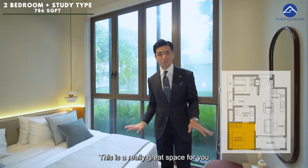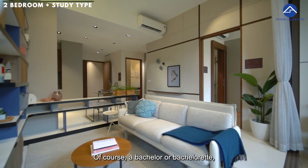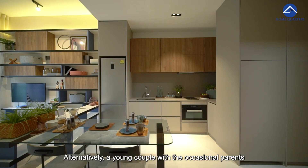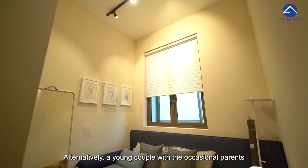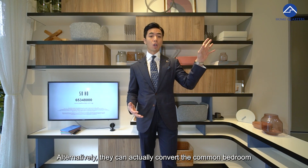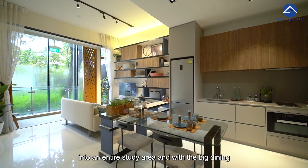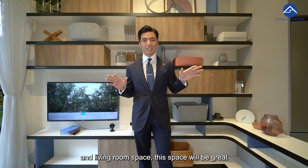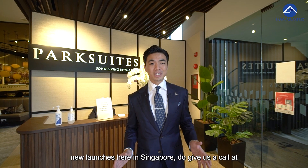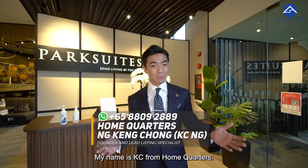This is a really great space to live in for a long time. Who is this suitable for? Of course, a bachelor or bachelorette — definitely a good space. Alternatively, a young couple with occasional parents or guests that can occupy the common bedroom. Or they can convert the common bedroom into an entire study area, and with the big dining and living room space, this will be great for years to come. If you are keen on Park Suite or any other new launches here in Singapore, do give us a call at 8809-2889. My name is Casey from Home Quarters.